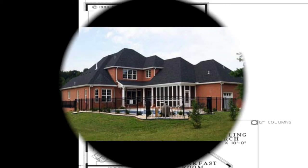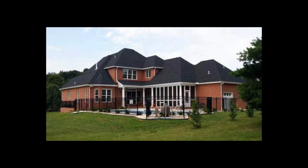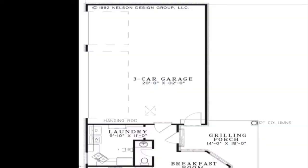Around the corner from the kitchen you'll find a half bath, a large laundry room with a convenient sink, the door leading to the three-car garage, and access to the grilling porch. The huge three-car garage has tons of space and features a convenient hanging rod.